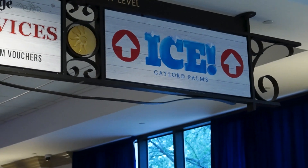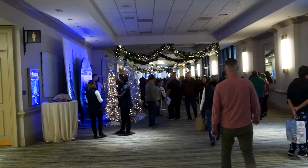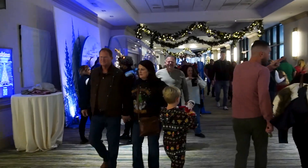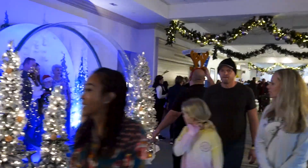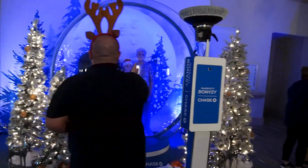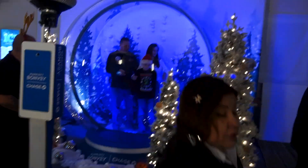We headed this way for Ice, and actually down to the left there is a really cool photo op that makes it look like you are inside of a snow globe. I thought that was super cool. They can take your picture and get a really nice photograph of you and your family or whoever you decide to come here with.